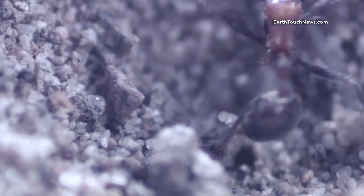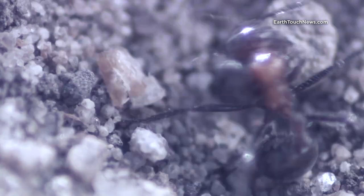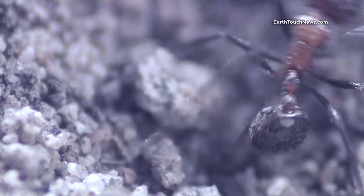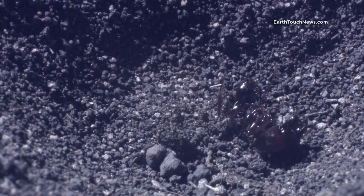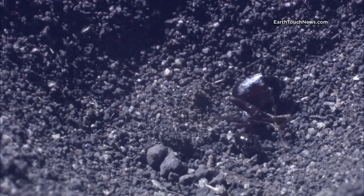Even with prey much larger than itself, the antlion never loses its grip. It's anchored firmly beneath the soil, which is where this ant will be dragged — to have its life juices sucked out while still alive and paralyzed.